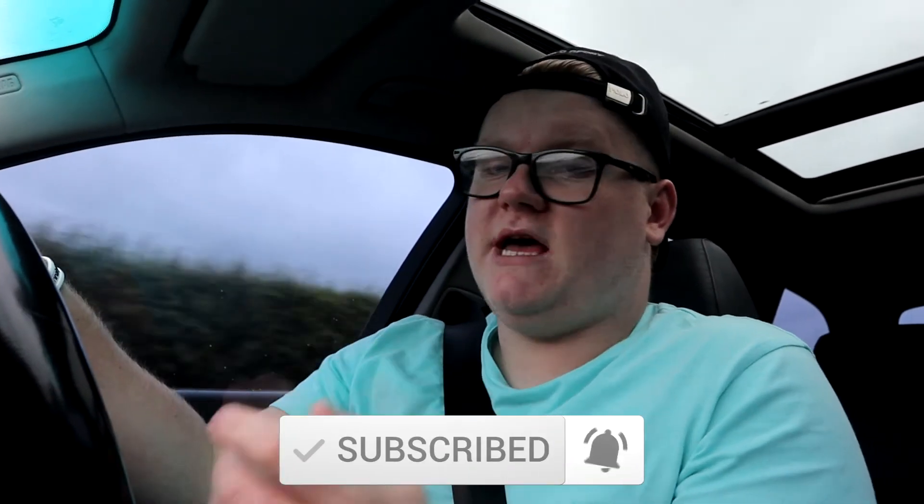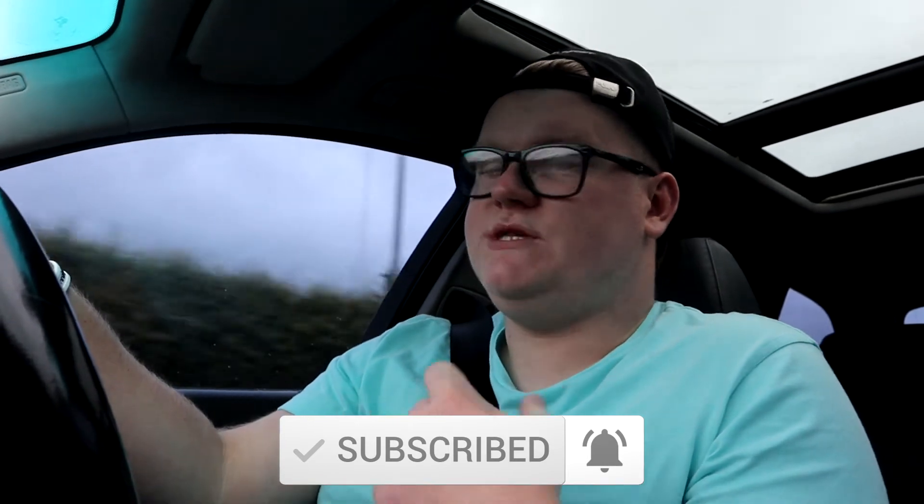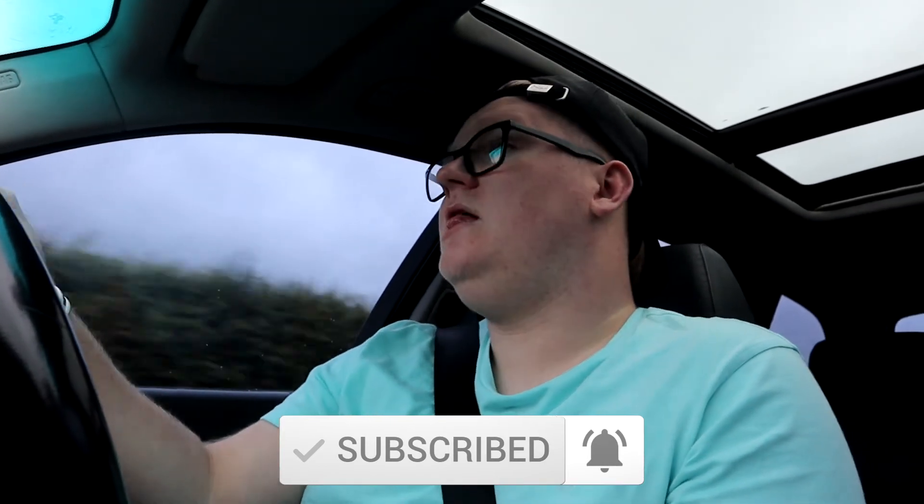We've nearly reached 400 subscribers, which to me is a really big milestone, so thank you to everyone that has subscribed. If you haven't already, make sure you go and click the subscribe button - it really does help and makes me want to continue making more videos. If you've enjoyed this BMW update video, make sure you give it a thumbs up and share it with your friends.